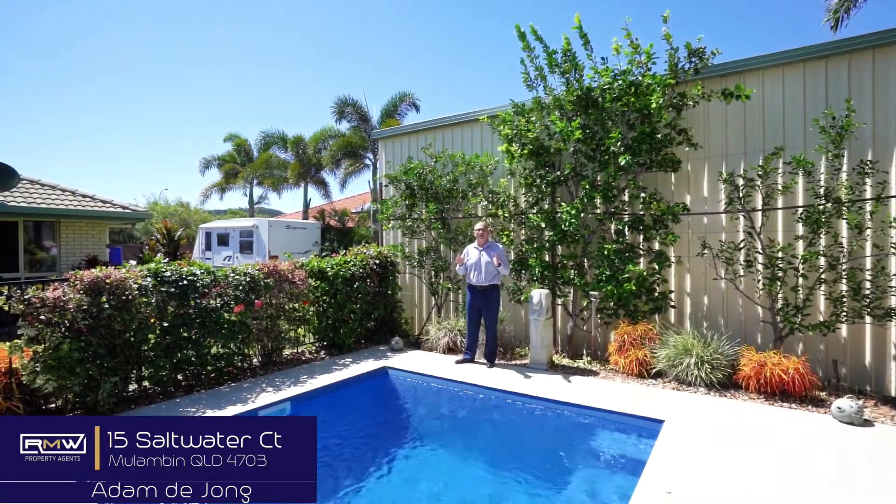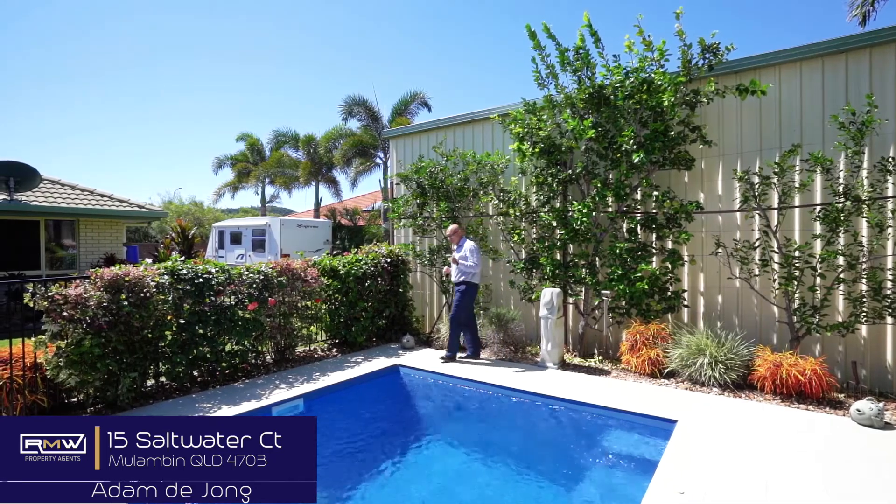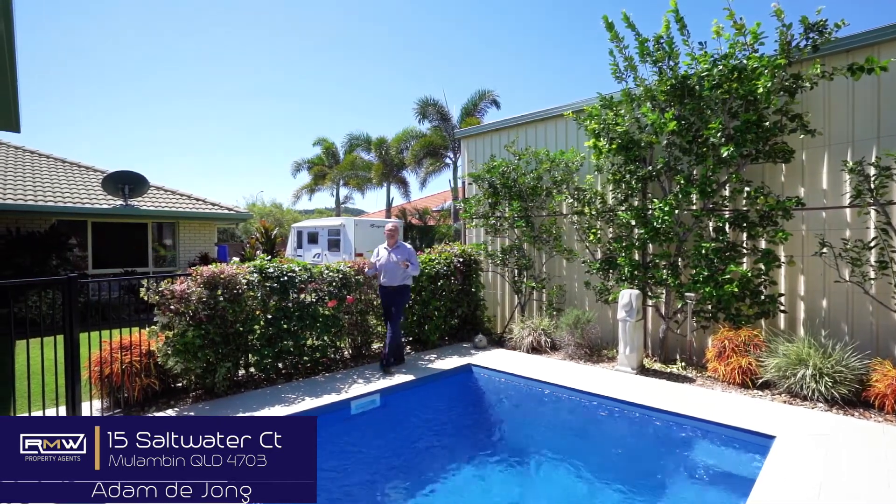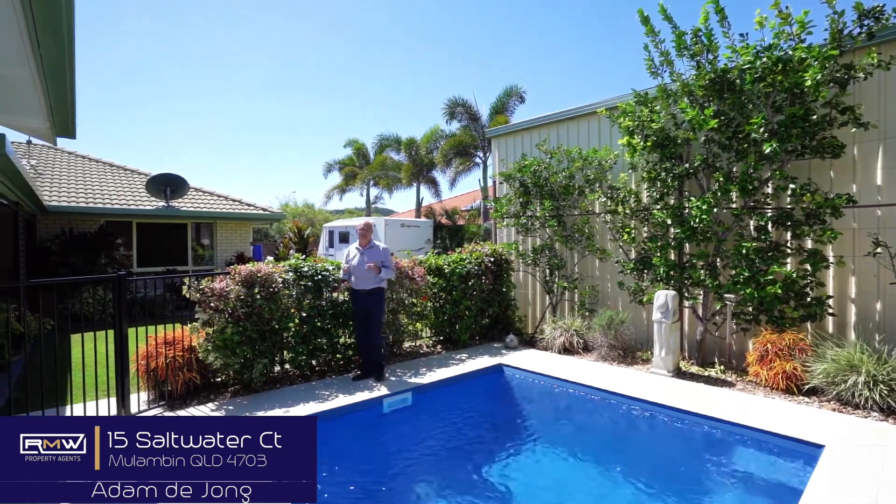G'day guys, Adam De Jong here and welcome to 15 Saltwater in Malumban Waters. Now, if you've been chasing a property that's got absolutely everything, this is definitely worth checking out.